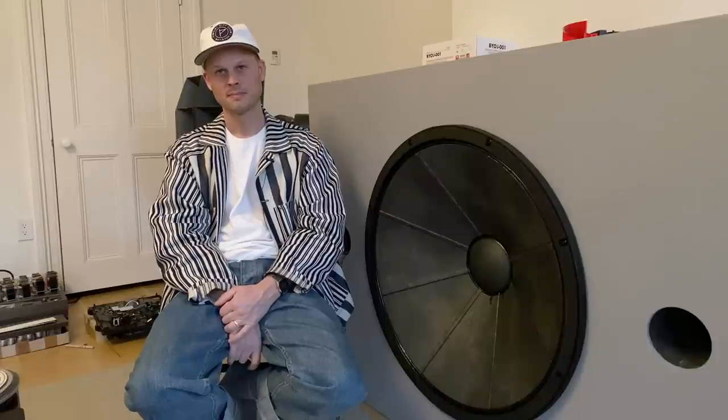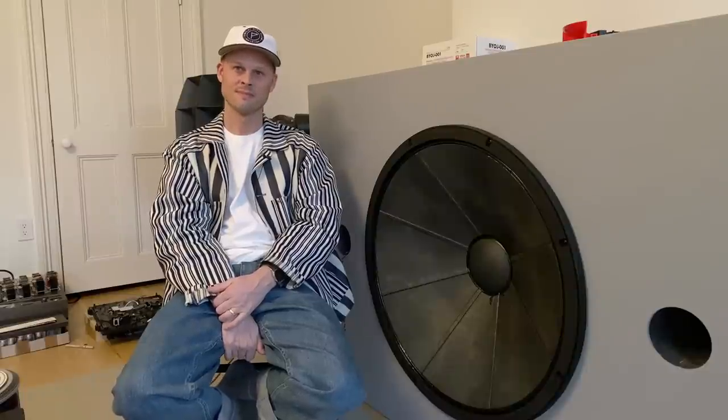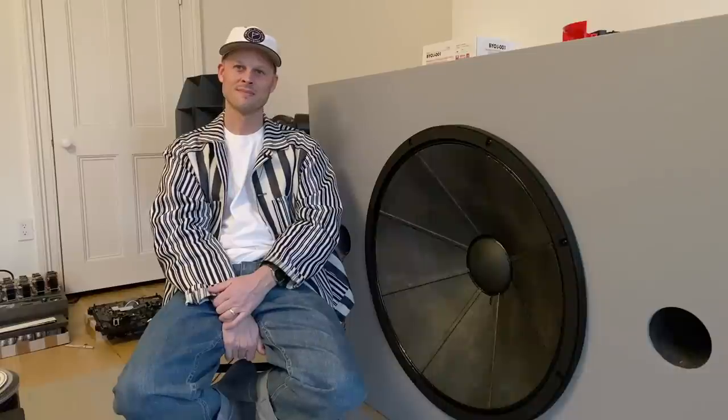Remember that line from Jaws — 'We need a bigger boat'? I think you need a bigger room. And I know people are talking to their screens right now: Devin, you need two — you need a stereo pair. So I'm building a system with two right now. It's going to go in a much bigger room than this.